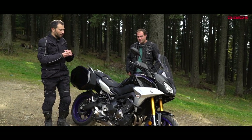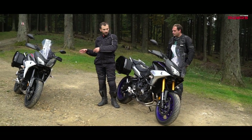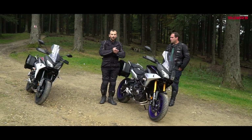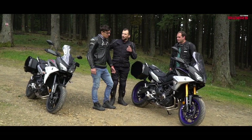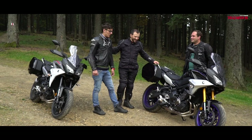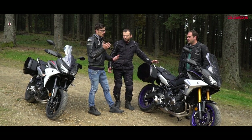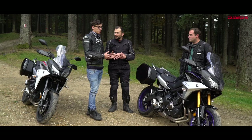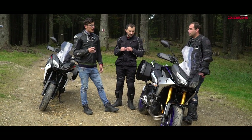We want to figure out how different the GT suspension is compared to the standard Tracer 900. The GT's suspension is fully adjustable and features gold forks, while the standard is not. Our colleague Bogdan will ride both bikes on the twisties to compare which feels more planted and which provides a better feel in the corners — very important with this type of bike and this amount of power. The suspension could be a deciding factor in whether the GT is worth the money.